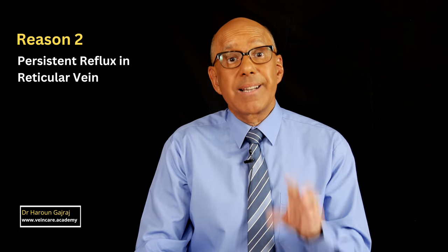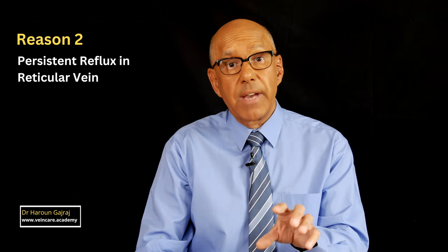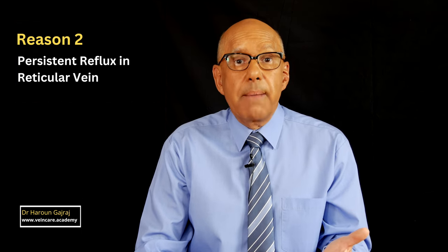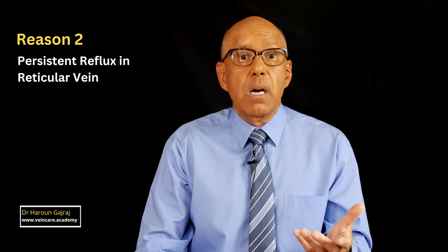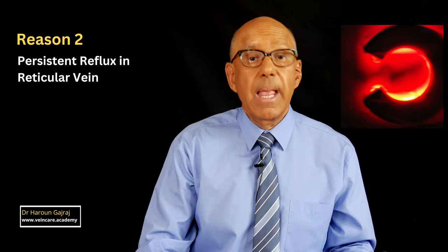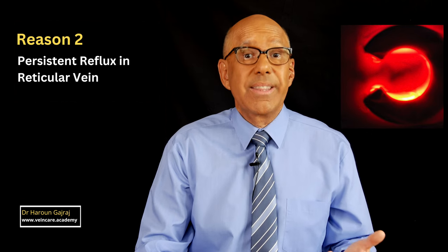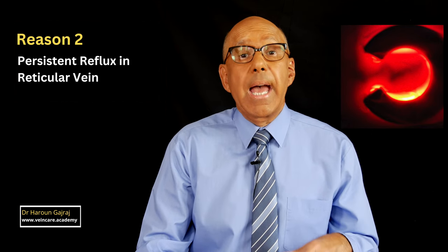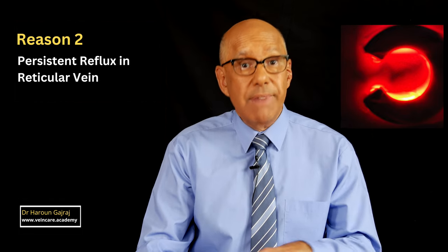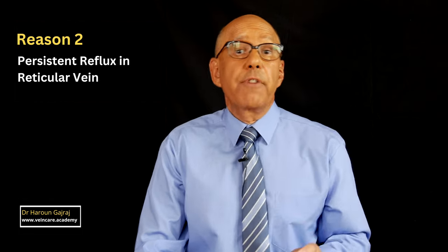The second reason is the presence of persistent reflux in associated reticular veins, perhaps a small perforator vein, or even reflux from an adjacent varicose vein. If this is a problem, re-examine the area under the brown marks with a transillumination device such as a vein light, and check for varicose veins with your patient in the standing position. You might also want to check for persistent reflux in and around the brown marks with high-frequency ultrasound.